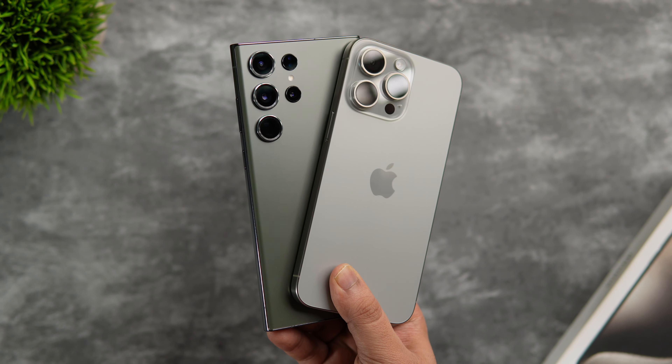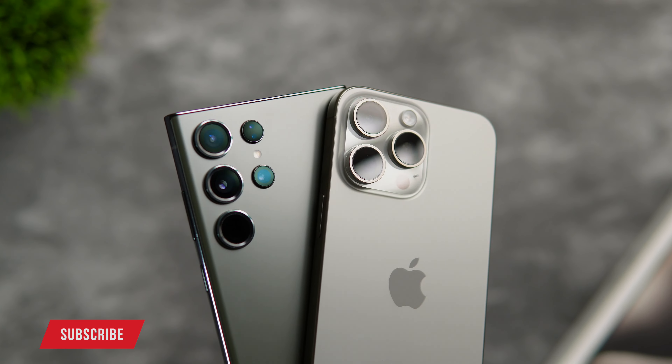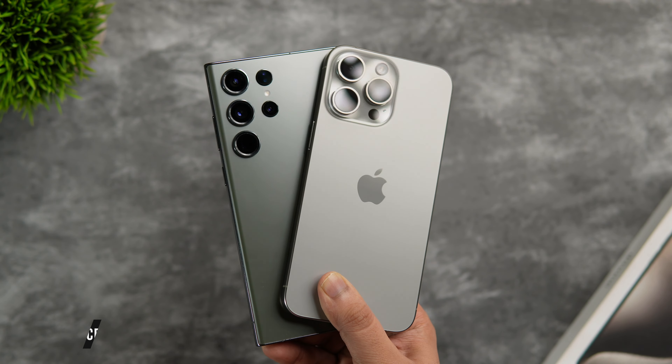That's pretty much it for this video — those are the 10 reasons why the S23 Ultra is still superior to the iPhone 15 Pro Max. If you liked this video, hit that like button and subscribe to this channel if you haven't already. I'm Mr. Android and I'll see you guys in the next one.